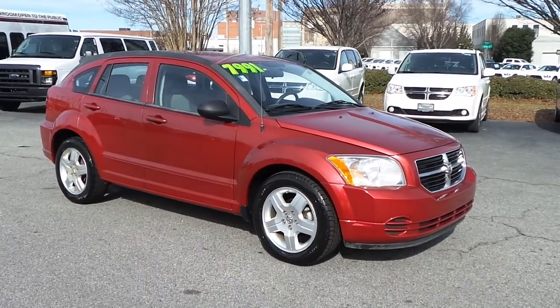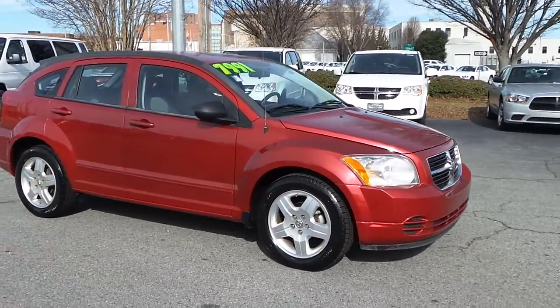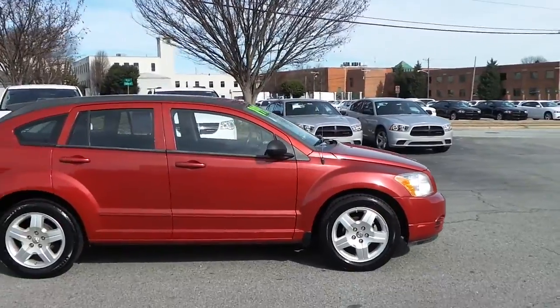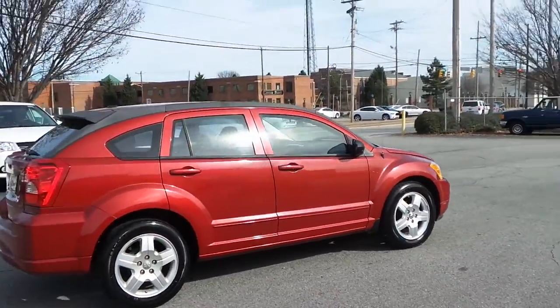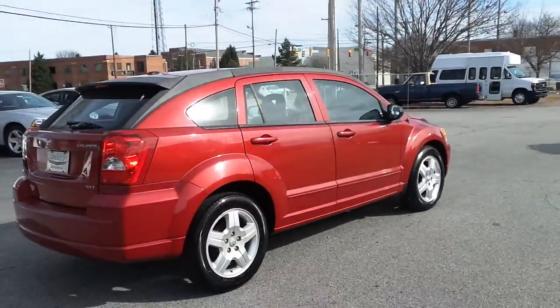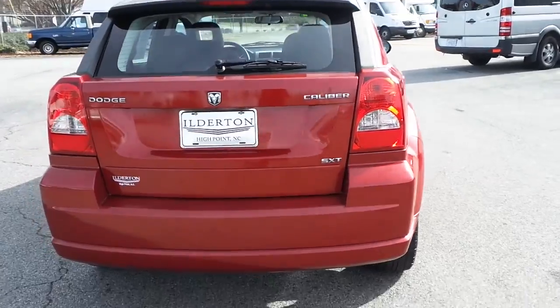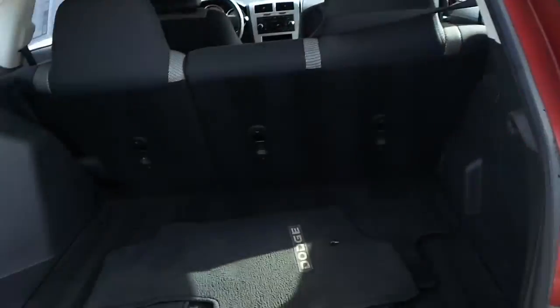Featuring this pre-owned 2009 Dodge Caliber SXT, alloy wheels, well kept up exterior. This Caliber features plenty of rear cargo space and fold-down second row seats.